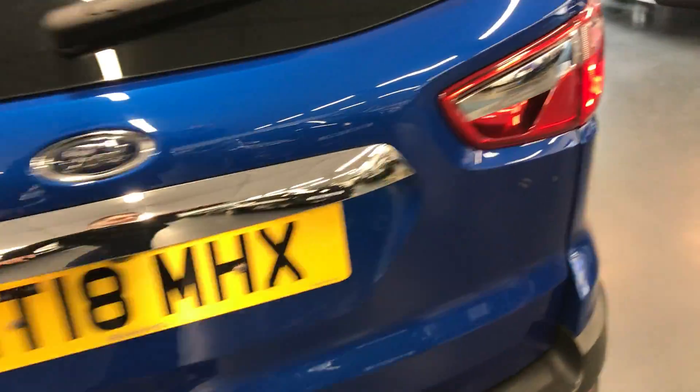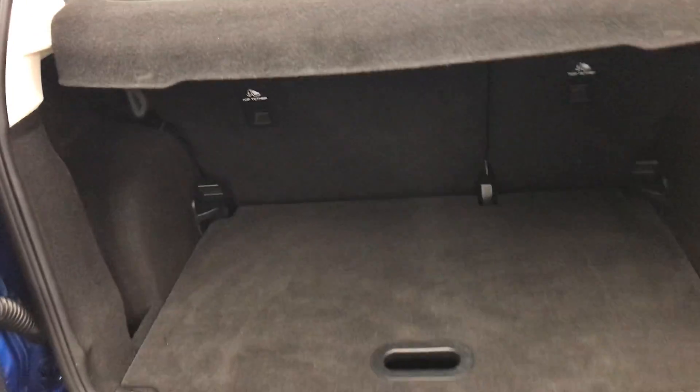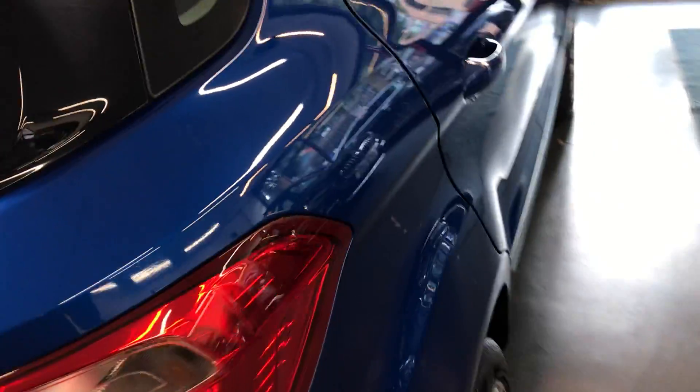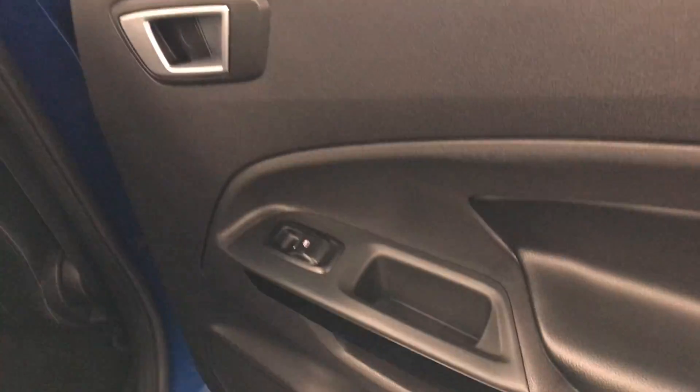It does have the side opening boot, which is very nice to have. Your button is just here to unlock the boot. Very nice boot space and it does also have the parcel shelf, giving you privacy so no one can see what's inside your boot. The car is pet free and smoke free so there are no odours inside the vehicle. It does also have side airbags, which is nice and safe.